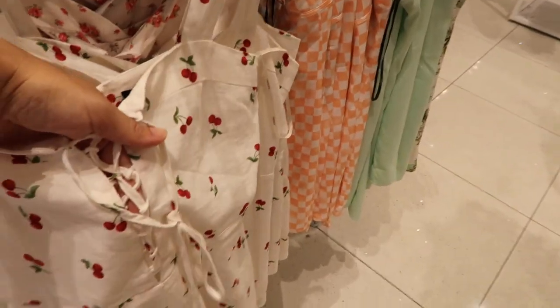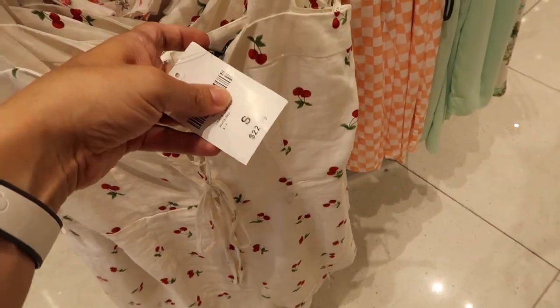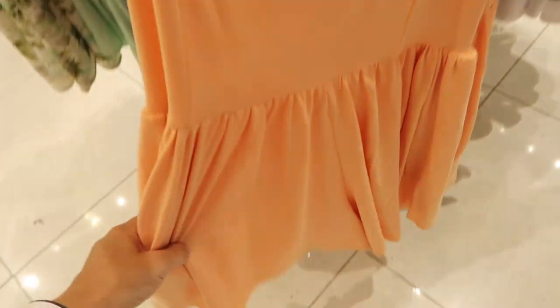Here's a really cute tie front romper in a linen type material — really lightweight — for $22.99. That's what the back looks like and there is a zipper. They also have this really good super silky material in a sandblast style dress.